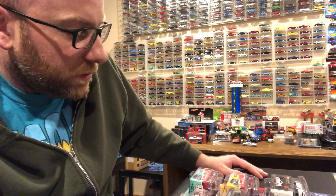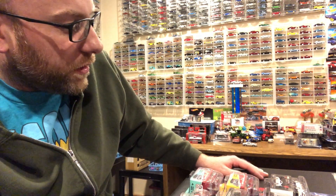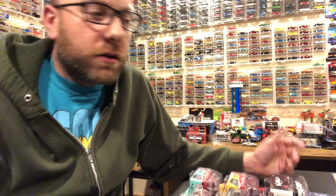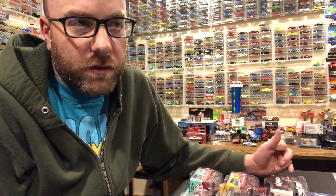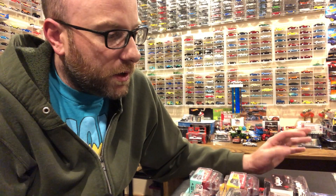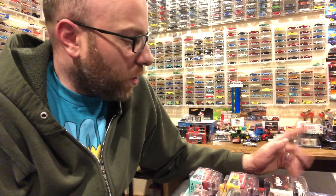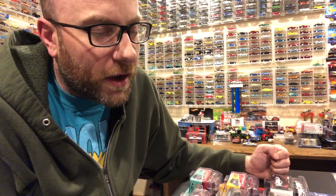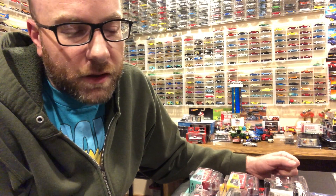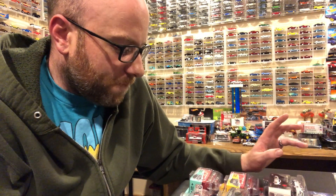That was pretty much all I found while traveling for work. I got some mail when I was gone and also some today, including the RLC gasser that I just got - I did a video on that which I published today. I also opened up my Ultra Red Silverado for the Free the Piece Friday episode, so check out that playlist if you haven't seen that series yet.